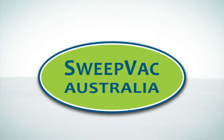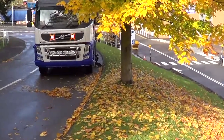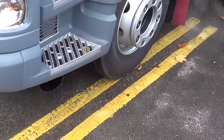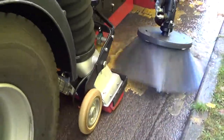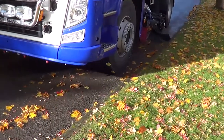SweepVac Australia is a 100% Australian owned and operated company that sources quality products from the world's top manufacturers in road sweeping and industrial vacuum industries. With over 10 years experience in the sweeping industry, SweepVac Australia are the number one choice for sweeping and industrial vacuums.